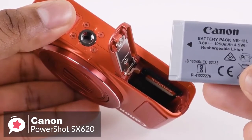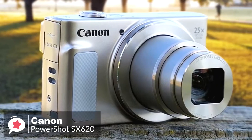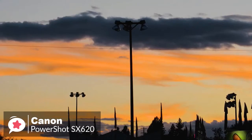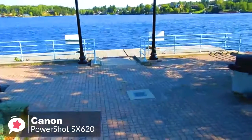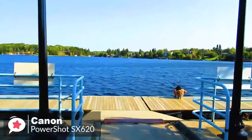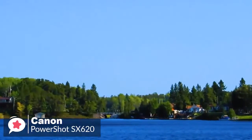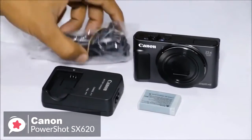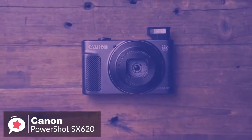Battery life can reach 295 shots per charge. This can be increased to 406 shots by using the Eco mode, which conserves power by dimming the display after just a couple of seconds of inactivity and turning it off altogether shortly afterward — pressing any button will restore life instantly. Overall, the Canon PowerShot SX620 HS remains a perfectly good budget camera that still wipes the floor with most smartphones in terms of image quality.